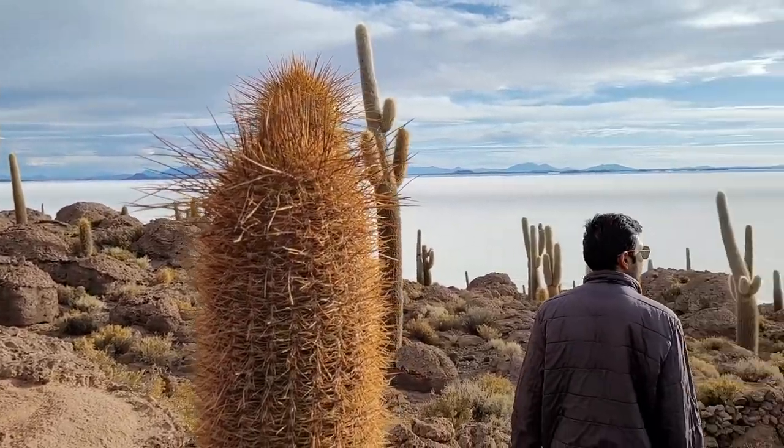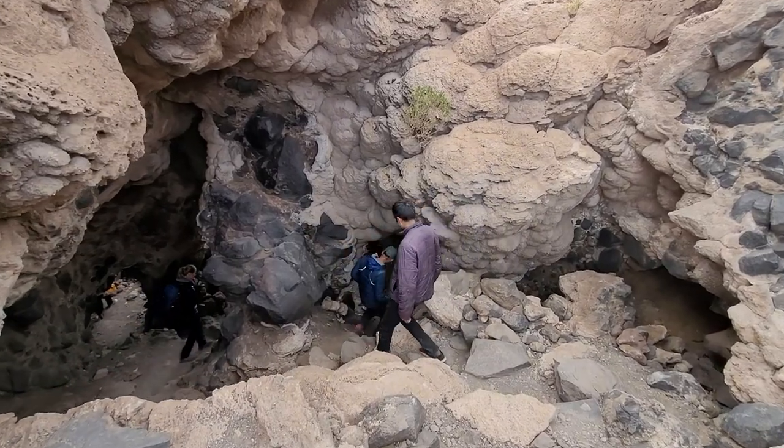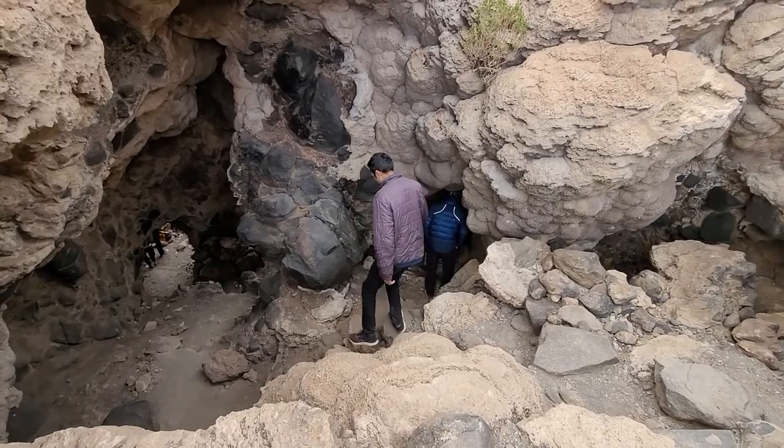This is Inkawasi island, which has giant cacti and coral rock formations. We did a small hike on the island and learned more about the locals that inhabited the region.